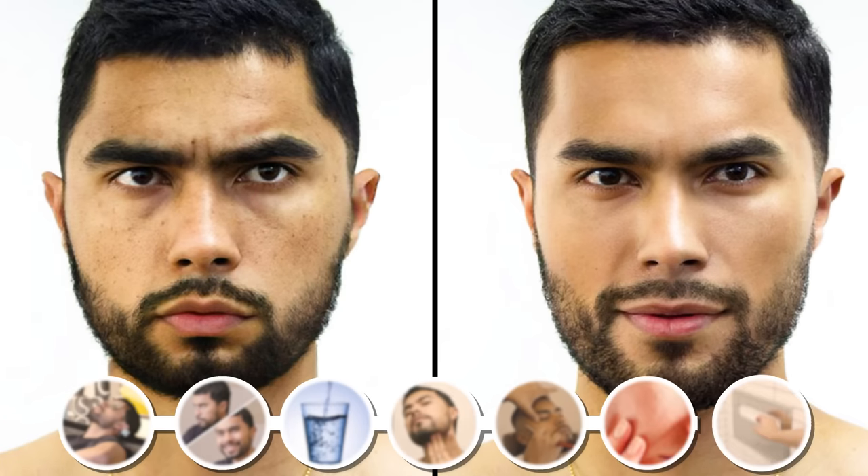Having a good looking face is a cheat code to get anything you want out of life. You can earn more money, have more friends, get more girlfriends. This is called the attractive bias. As a matter of fact, you can fix your face in seven simple steps.